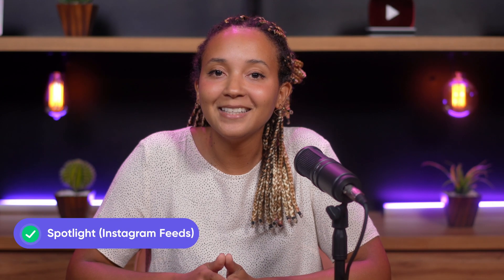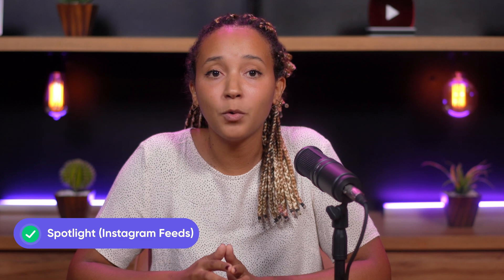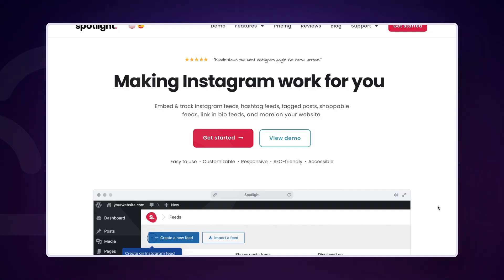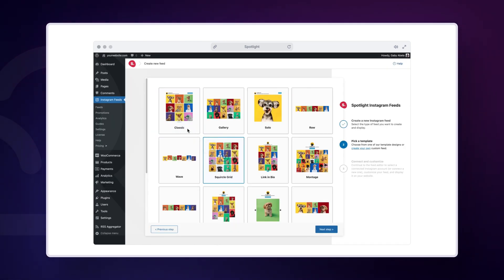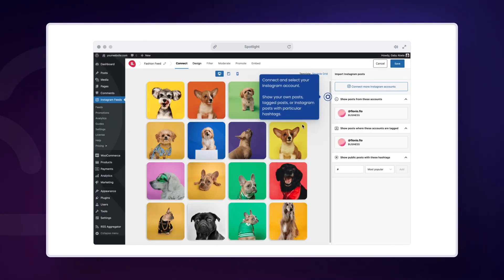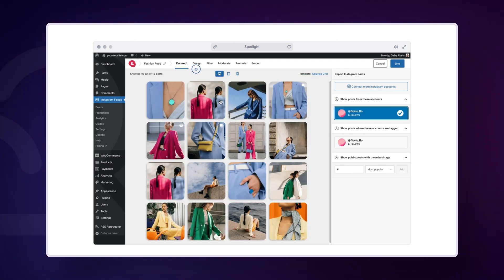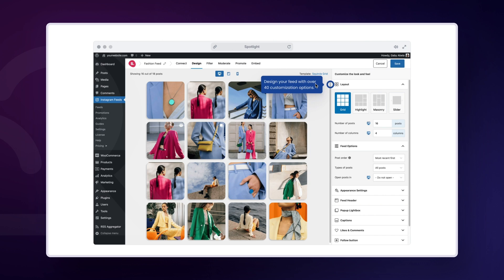Next on our list is Spotlight Instagram Feeds — a great choice if you want to display your Instagram feed on your site. This plugin is highly customizable, fully responsive and SEO friendly. Spotlight has a feature by which you don't need to update your Instagram gallery on your website manually; it will automatically update your website according to your Instagram feed. Pricing for the Essentials plan starts at $49 per year.